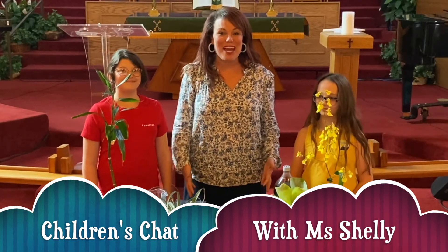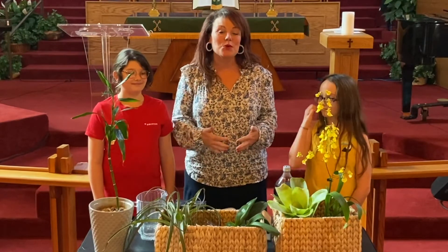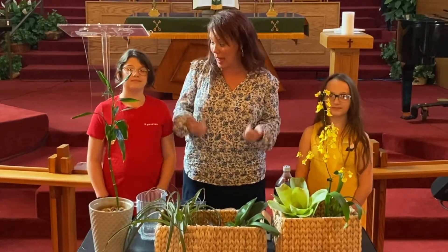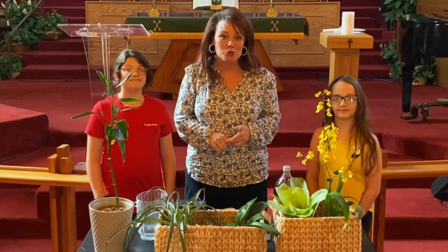Good morning! I hope you guys are doing well and enjoying life and enjoying school. We want to let you know that we miss you so much, but we are glad to be here in the sanctuary doing the children's chat.